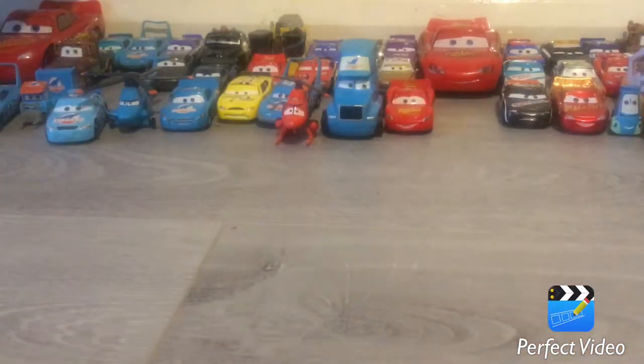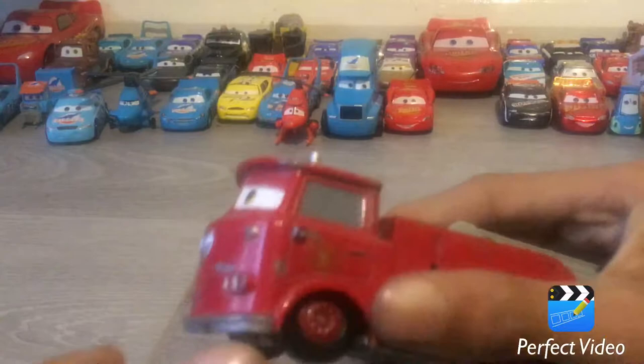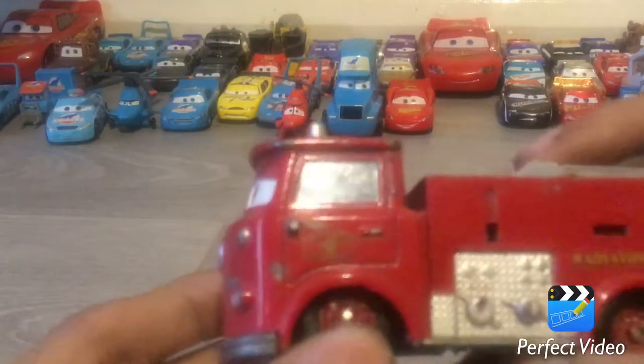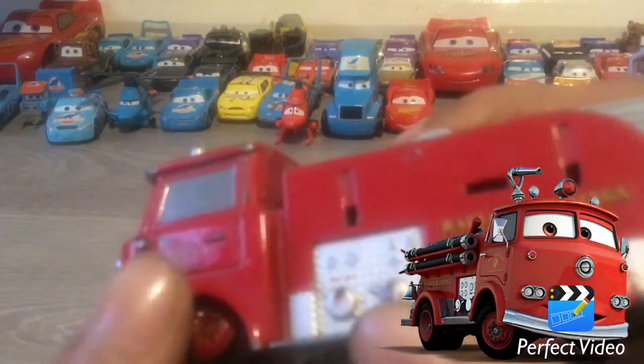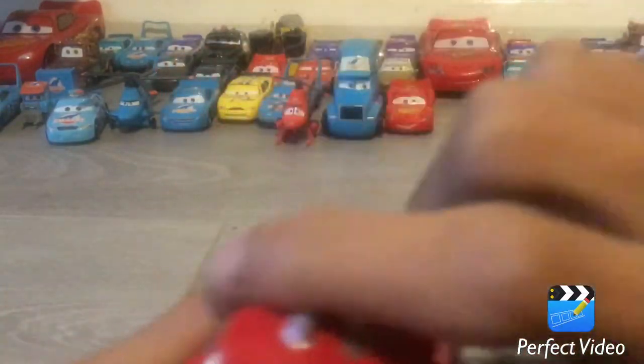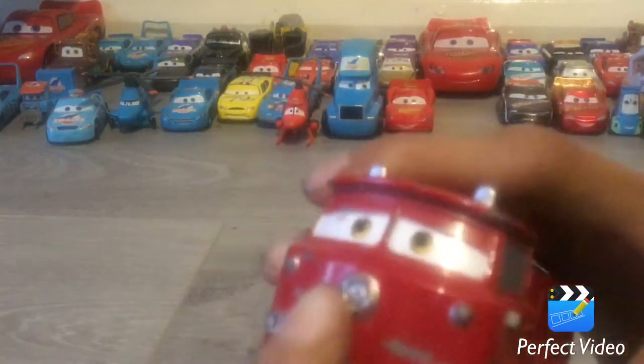Now let's move on to Red. Red is a Radiator Springs fire truck and he protects his flowers a lot. But as you can see, our Red is pretty beat up. But here's what it says on the side of him: Radiator Springs. Here's the ladder, brake lights, the license plate, the little bell on the side, Radiator Springs and Radiator Springs logos on both doors, and the little lights and the little badge. And he has a nice smiling expression.